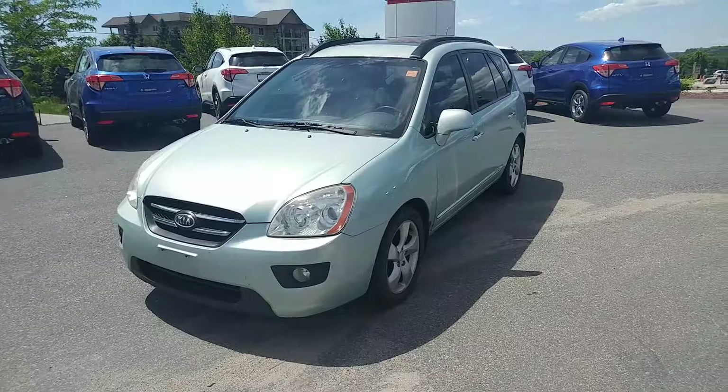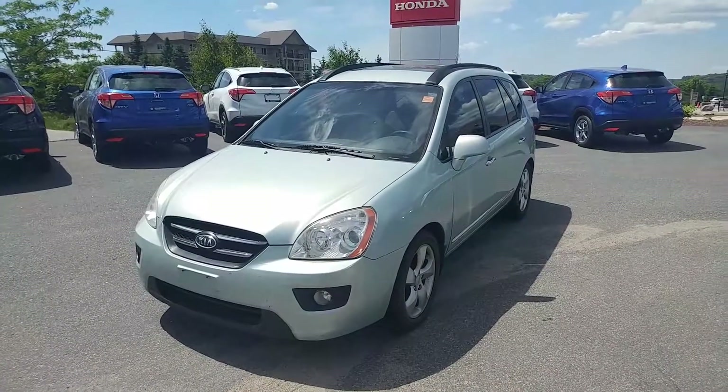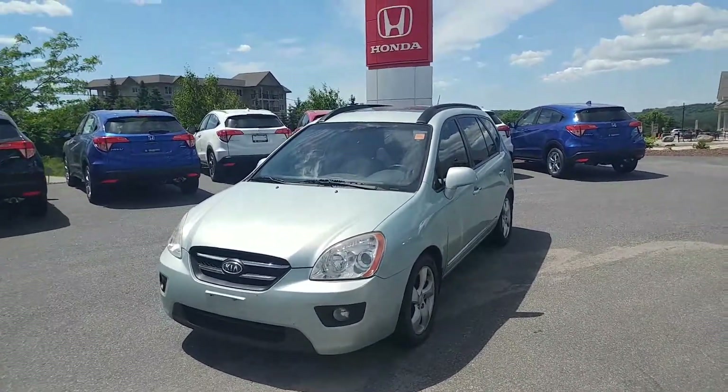If you need to get a hold of me, the number is 705-789-5333, and it's Darwin at Huntsville Honda.